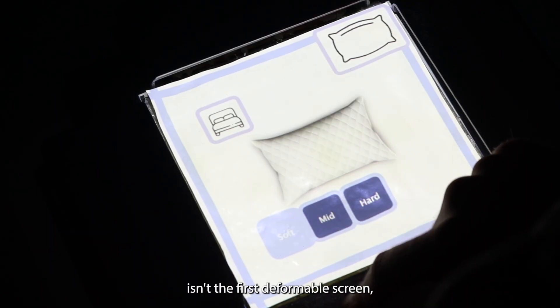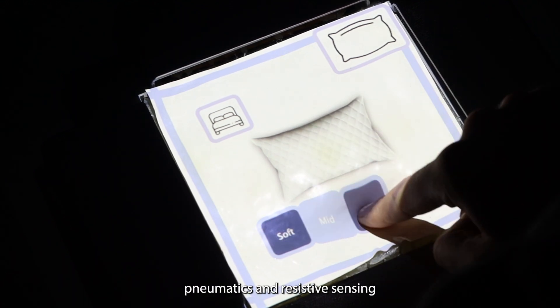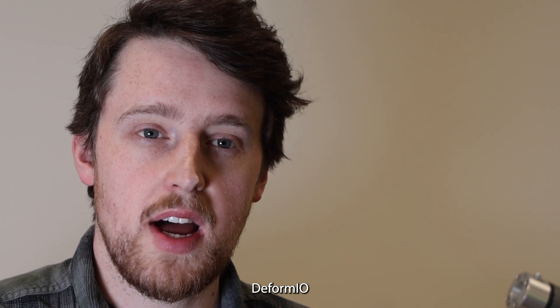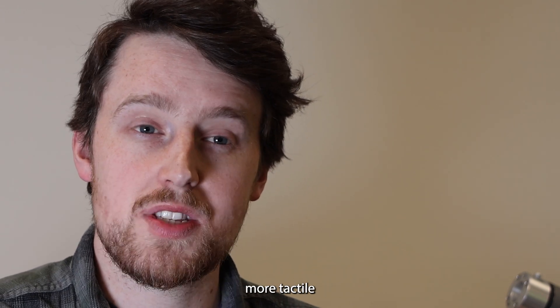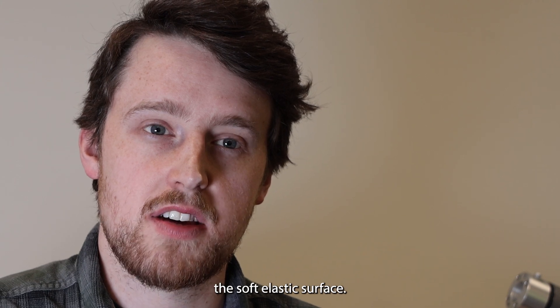Though Deform.io isn't the first deformable screen, it is the first to leverage pneumatics and resistive sensing to detect pressure and change stiffness. In other words, Deform.io allows users to receive richer, more tactile and natural feedback as they press into the soft elastic surface.